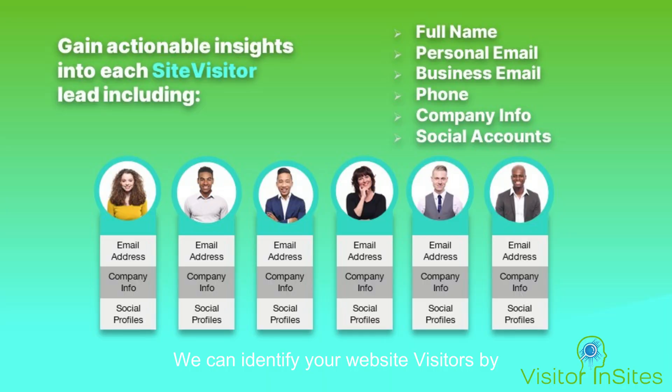We can identify your website visitors by name, their email addresses — both personal and business — the company they work for, their title, their phone number, and what they're looking for on your website.